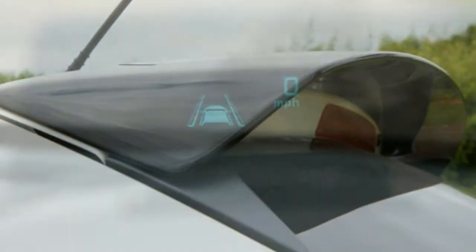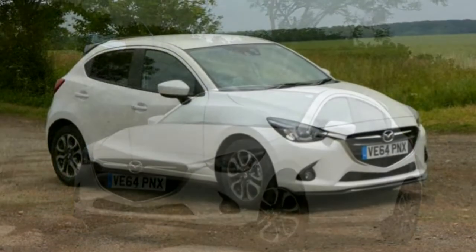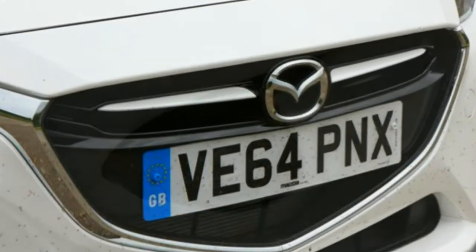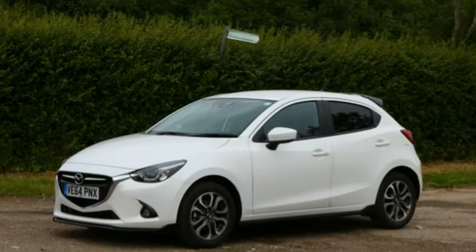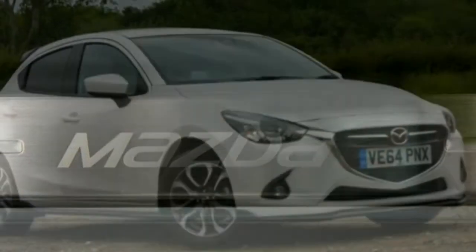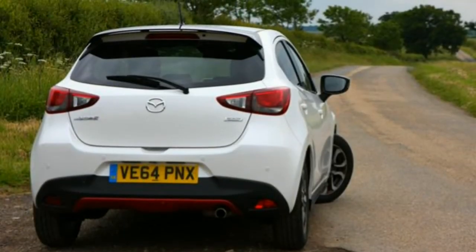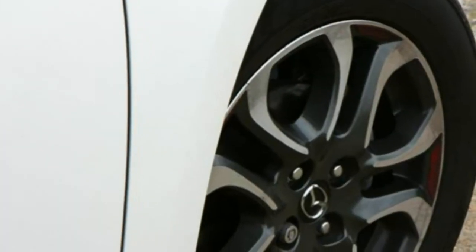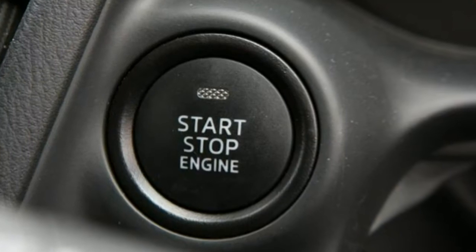Turbocharging is part of the 1.5-litre diesel's arsenal, ensuring this Mazda 2 doesn't sacrifice too much performance in its economy quest. With 104bhp on tap and 220Nm of torque — albeit produced at a still-high 3,200rpm — there'll be less need to work the six-speed manual gearbox as you approach its 111mph top speed, or go from standstill to 62mph in 10.1 seconds. Running costs are where the diesel really scores, with Mazda claiming an average fuel consumption of 83.1mpg while it's the only sub-100g/km CO2 model in the range at 89g/km.